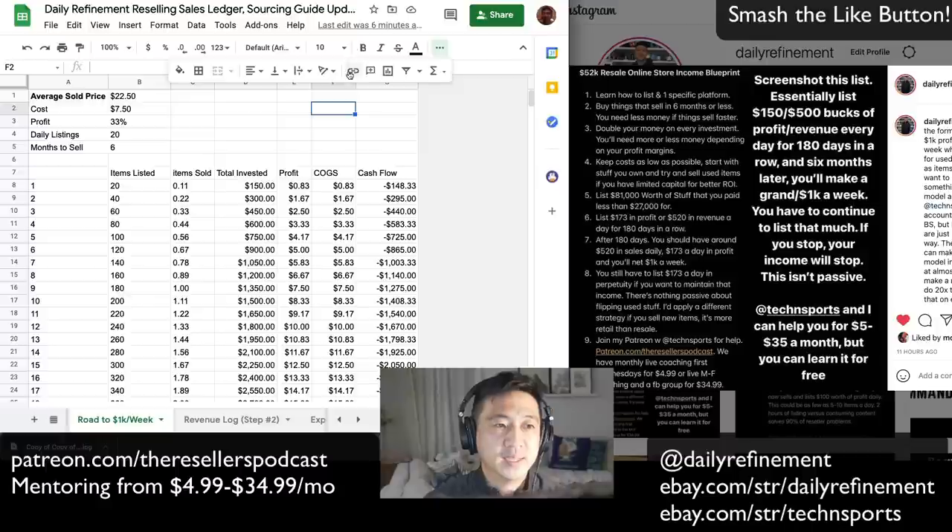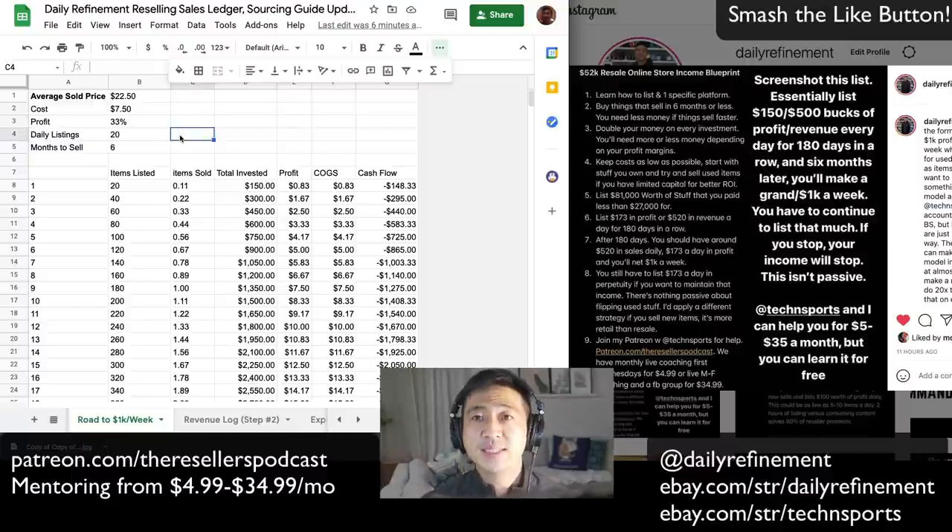Somebody posted earlier that 20 items is a lot — it is a lot, but I would consider it a full-time effort. You don't have to do 20 items a day; you can do one item a day.